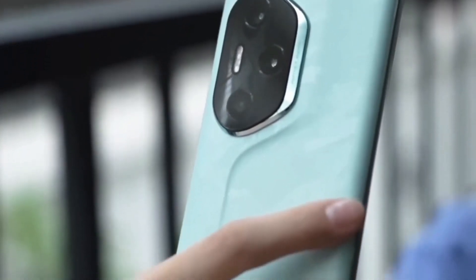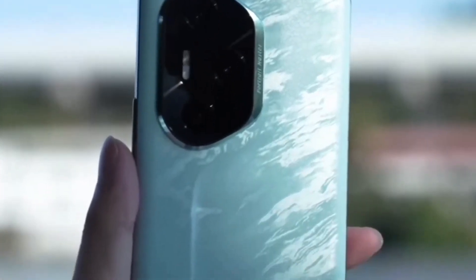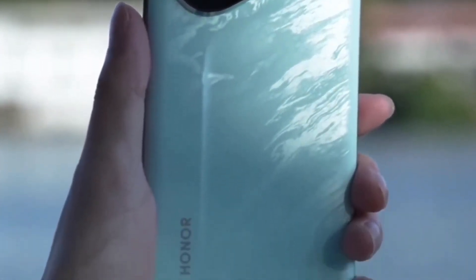The front-facing camera, which is set inside a pill-shaped hole, has a 16MP sensor and only does 1080p video.